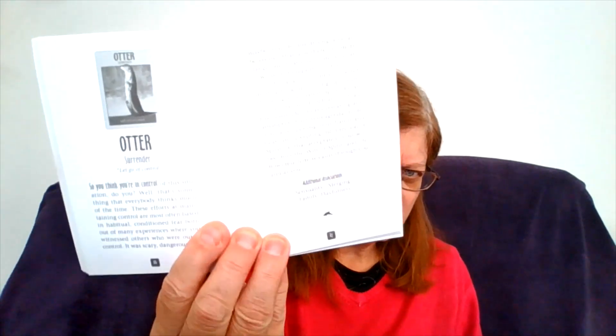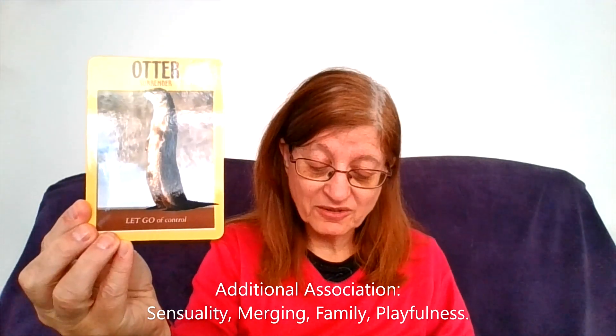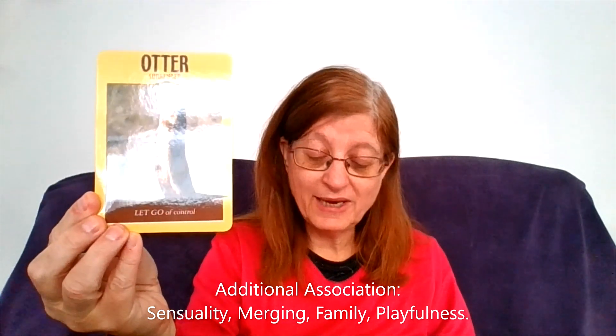But if you want a deeper meaning message with the otter, you turn to the guide. The animals are all listed in alphabetical order, so it's quite easy to find them. When you turn to the guide, you will see a picture of the card, the name, and again it says 'otter, let go of control.' Then you have the actual in-depth reading telling you about letting go of control. At the bottom of each card description, there are additional associations: sensuality, merging, family, playfulness. The otter is playful, it loves being with its family, it merges with other animals and into the scenery — it's a bit of a camouflage. So you can see the deeper meaning, and that is how you can connect with the otter.